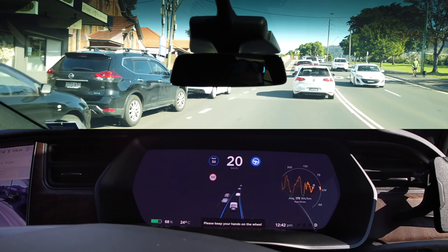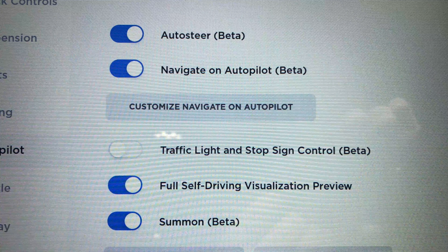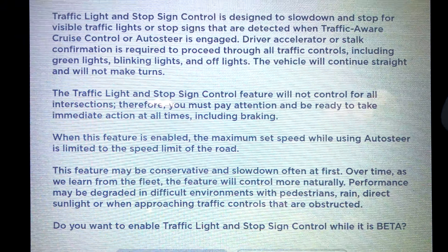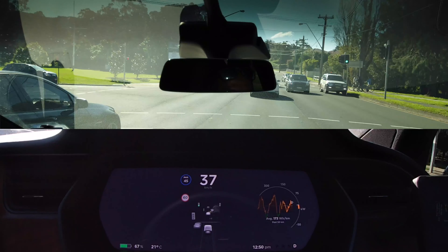So how do you turn this on? Under your autopilot settings, you must have a new tab. You click on that and you'll get a beta warning. So now when the car is in auto steer or in traffic-aware cruise control, it will respond to all traffic lights, immaterial of whether they're off, on, amber, green or red.